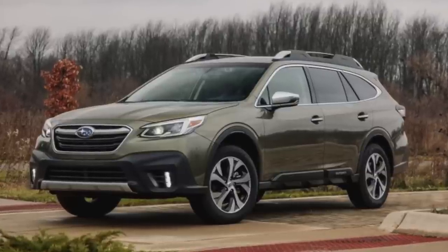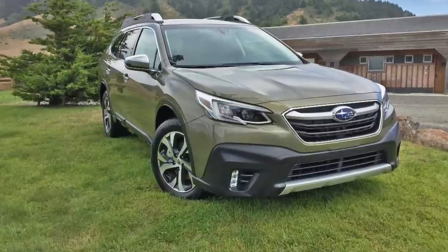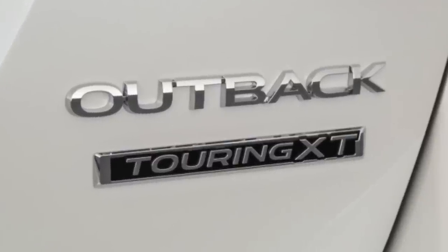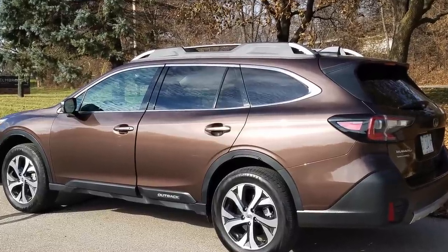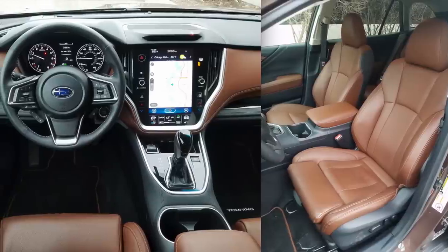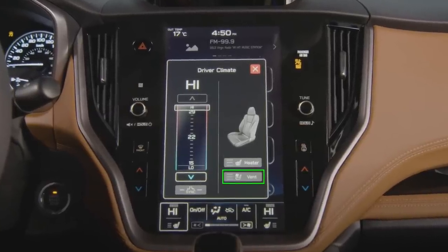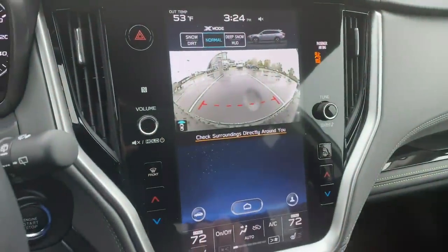The touring trim is Subaru's highest trim level and comes with absolutely every feature discussed today. Aesthetically it's similar to the limited with the same 18 inch alloy wheels in machine finish, but adds touring badges, aluminum brush accents on the mirror caps and roof rails, and chrome polished door handles. Instead of black leather, the touring comes standard with java brown Napa leather interior — exclusive to this trim. It also adds ventilated cooling seats and, like the Onyx and Wilderness, includes the front view monitor camera.